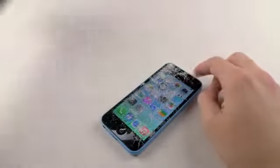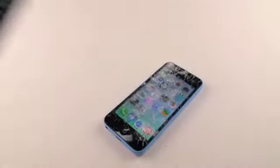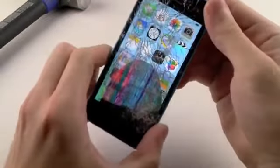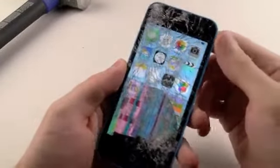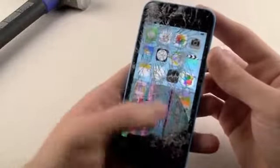So I guess I would consider these hard hits. Wow, simply amazing. I was wondering, because if that didn't do anything, then this is one strong iPhone 5C, but you could see that there's some color distortion right here.